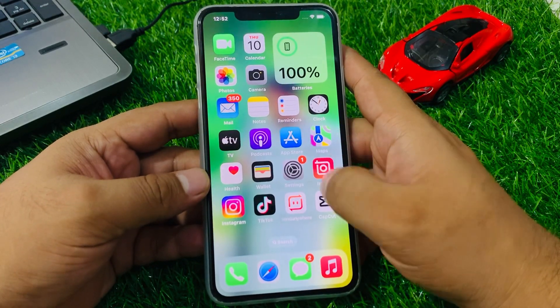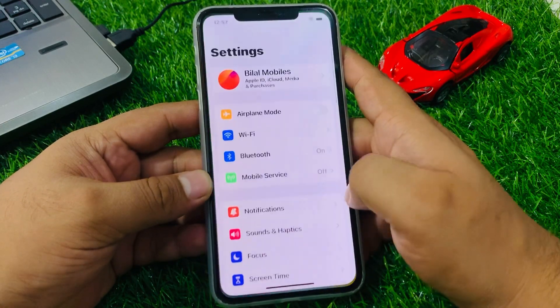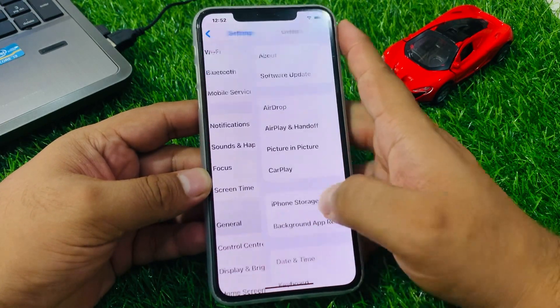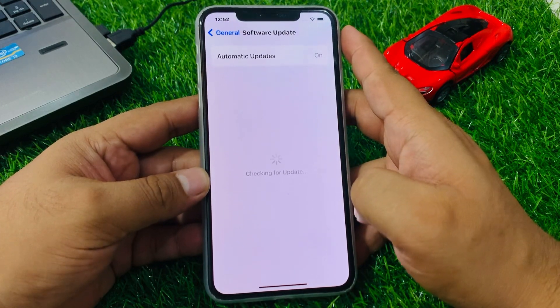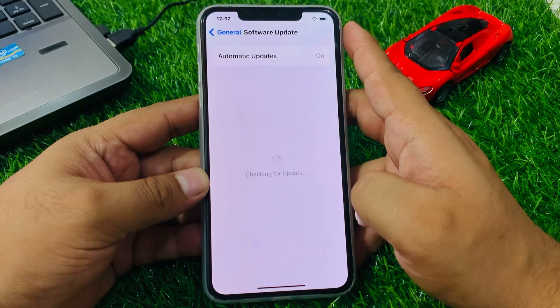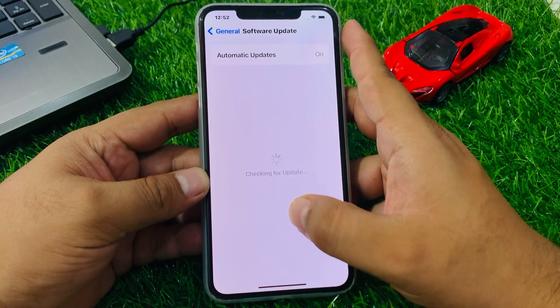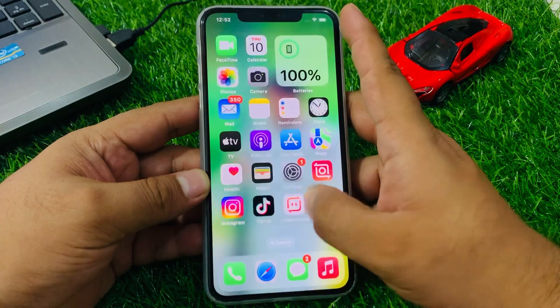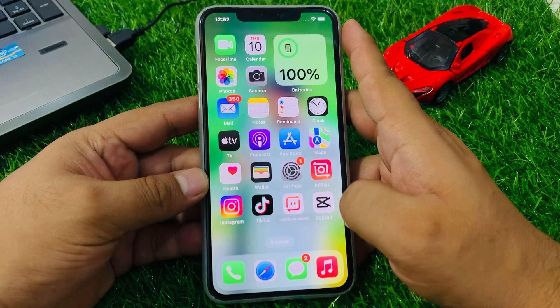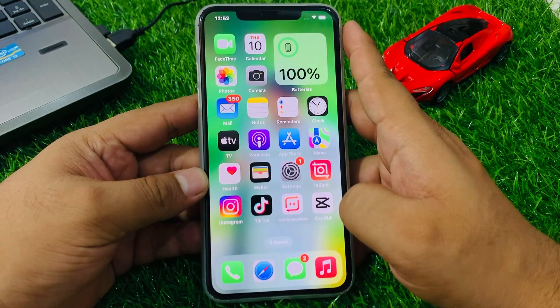If all solutions are not working, simply check your iOS update. Tap on Settings, tap on General, tap on Software Update. If an update is pending or available, download and install it to fix your problem. If nothing works, contact support.apple.com to fix your podcast app not working on iPhone after iOS 17.